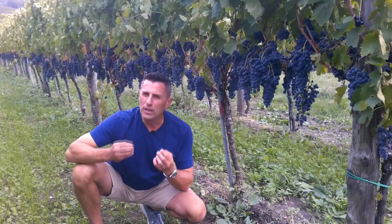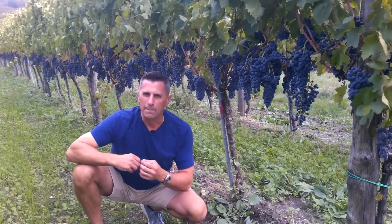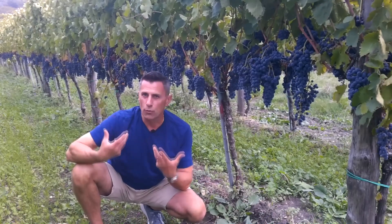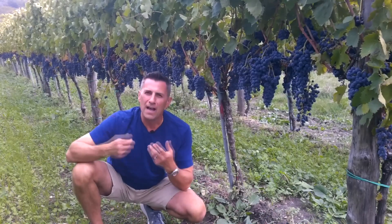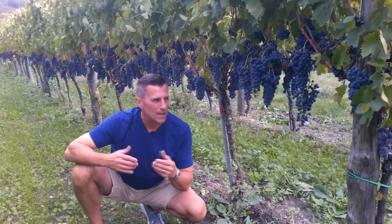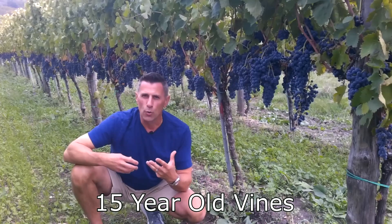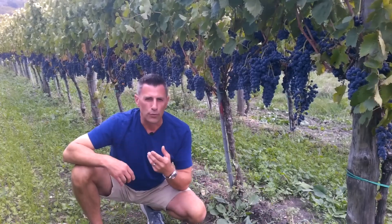If you think about a newly planted grape vine, we would think it would be somewhere between five and seven years before the grapes themselves would be of high enough quality to produce wine. This vineyard we're in right now — these vines are about 15 years old and the grapes are producing beautiful fruit.